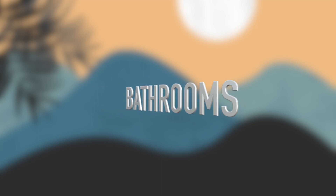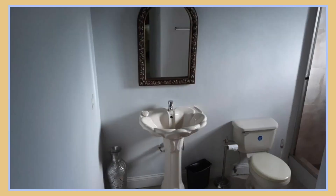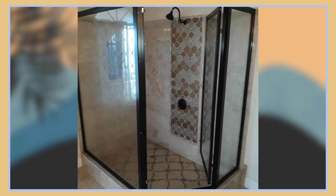We then want to take a look at the bathrooms. Here is the first bathroom, second bathroom, and third bathroom. This house actually has eight bathrooms, however only three out of the eight were shown.